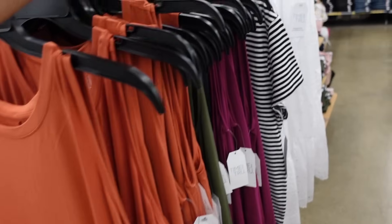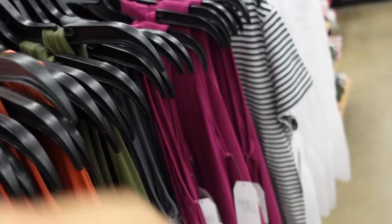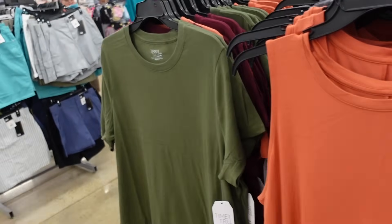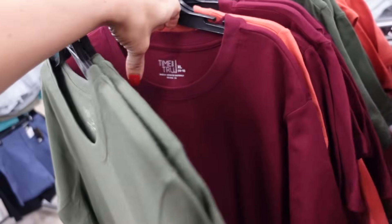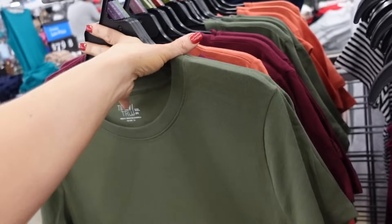These are $9.98, so new colors. There's this new orange, they also have olive, there is a gray, and then the plum is also new. In that t-shirt dress they have all those same new colors. These have that crew neckline, also a relaxed fit. The material is really soft and stretchy — comes in the green, a burgundy, and the orange. They're also $9.98.